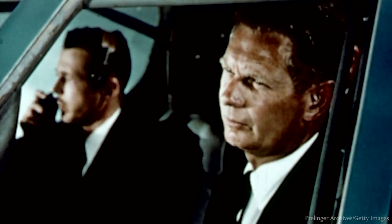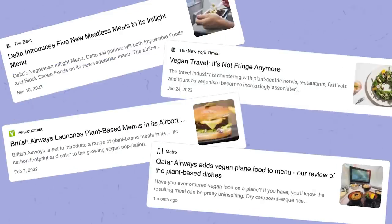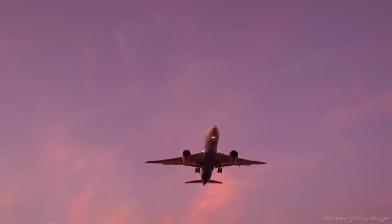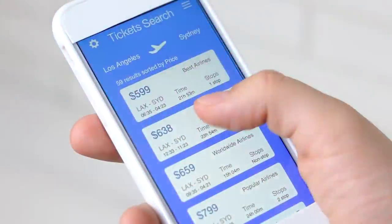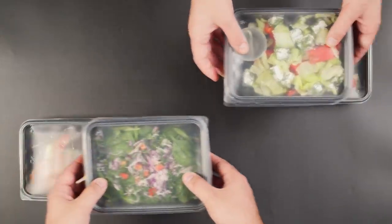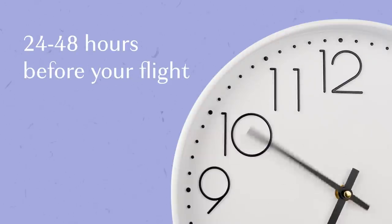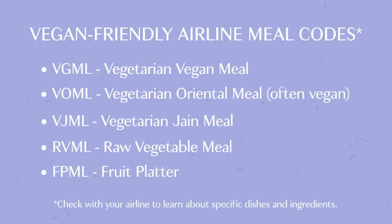Ladies and gentlemen, this is your captain speaking. Flying as a vegan has never been easier, but there are still some important things to know before taking off. As soon as you book your flight, it's a good idea to check if your airline provides vegan food options. If your flight includes a meal, be sure to request a vegan meal in advance. Many airlines require you to do so 24 to 48 hours before your flight. Here are the vegan-friendly airline meal codes to look out for.